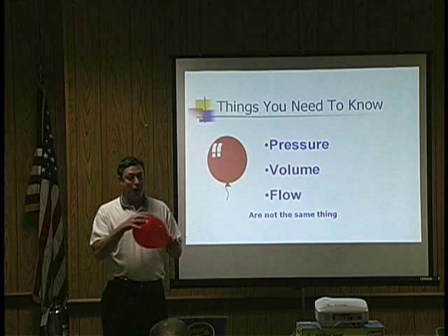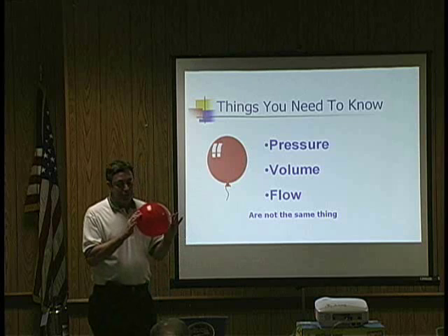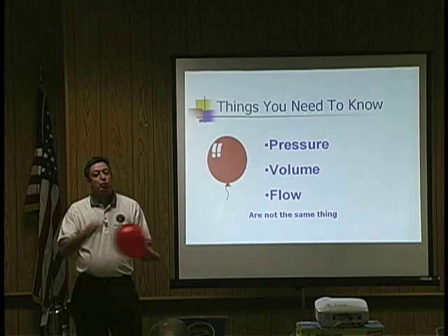If I took a pin and popped this balloon, you'd hear that pressure release. Everybody agrees it's got pressure. Does a balloon have volume? How much volume does it have? It's got three lungfuls — three smokers' lungfuls. That's a measurement.